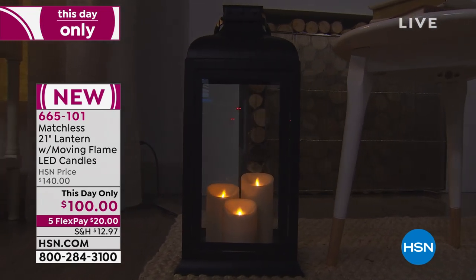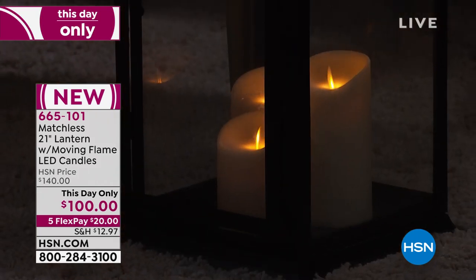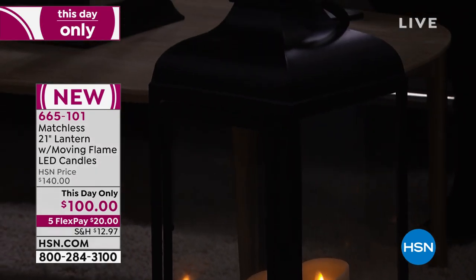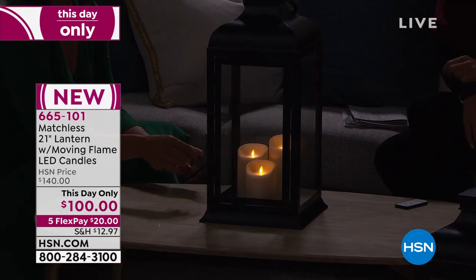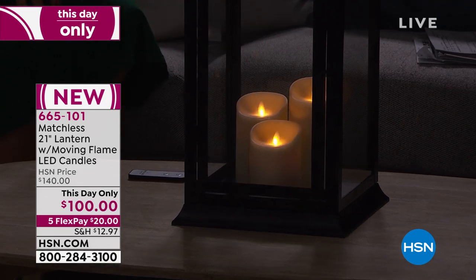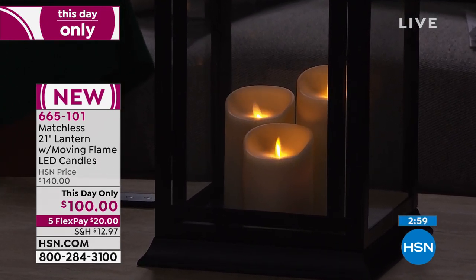Do you turn it on and off underneath or just with the remote? If you want to turn it on and off it would be the remote, but the very first time would be underneath. There's actually one that will say on-off-timer. So if you want that five-hour timer, you would just put it to the timer mode. Aren't these amazingly beautiful? I mean, it's majestic.